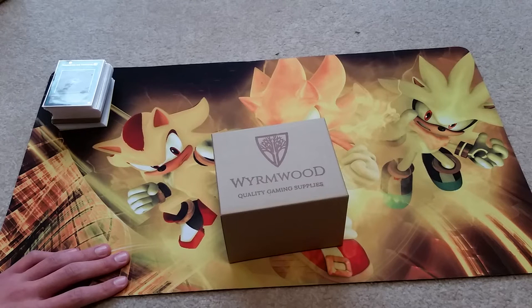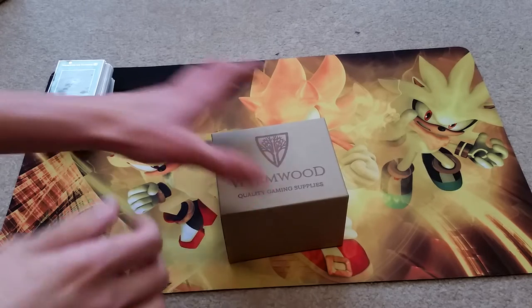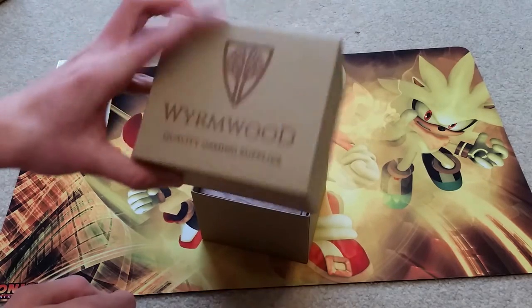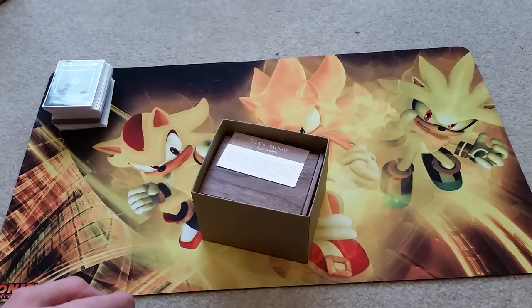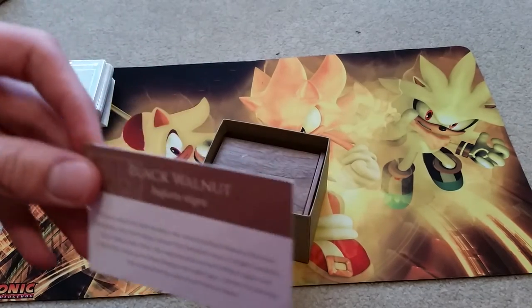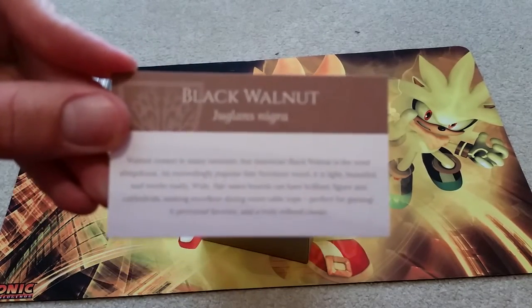When I was shopping online, the ones above $100 are really, really beautiful looking. I was just kind of browsing for a new deck box and came across Wyrmwood Gaming — I was like, 'Oh, what's that?' and looked into it.